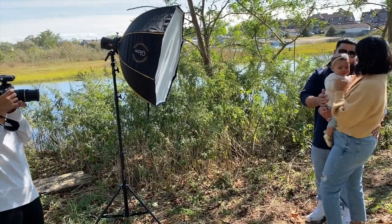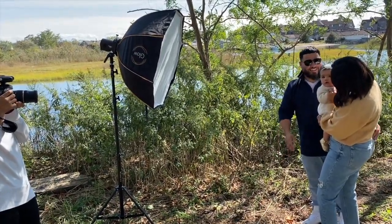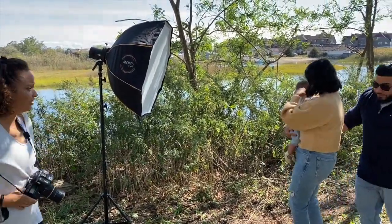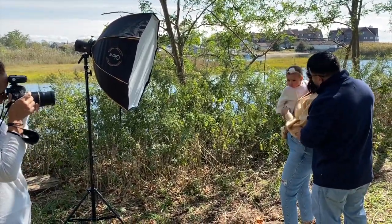Tip number one: I always position the sun behind my subject. It offers a beautiful hairline glow behind their heads and you can always lighten up the shadows with the flash. Obviously, you can see that in this video.